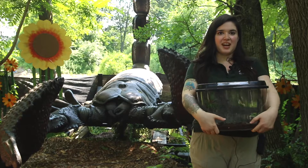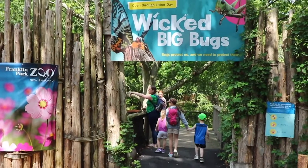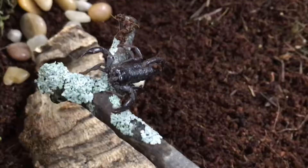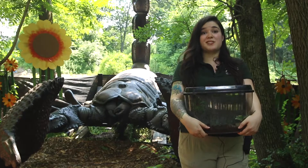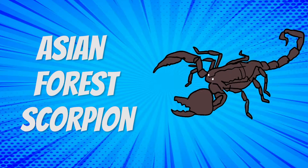Hi everyone, it's Mackenzie again and I am in our Wicked Big Bugs exhibit at the Franklin Park Zoo. Joining me today for our Small But Mighty series is Thumbelina. She lives in here and appropriately she is about the size of my thumb right now. She is an Asian forest scorpion.